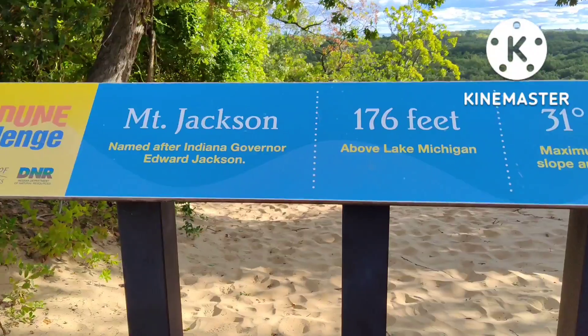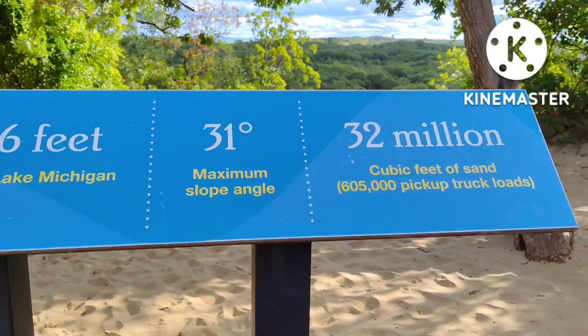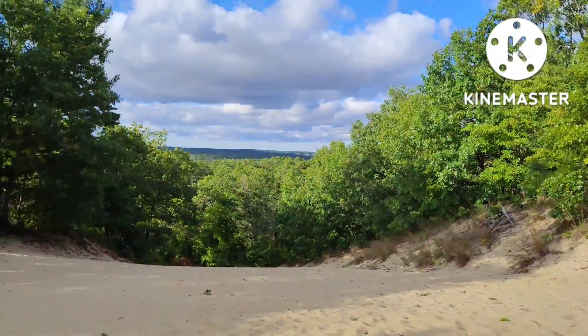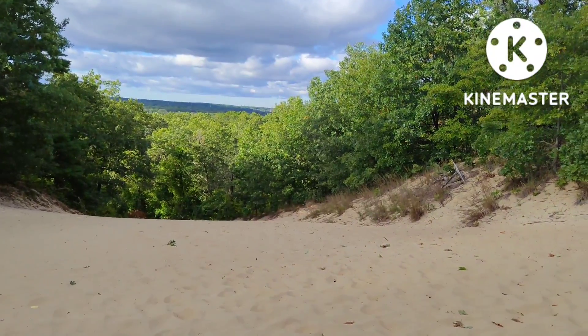A little bit of information for you. And then way back in the back there is the city of Chesterton.